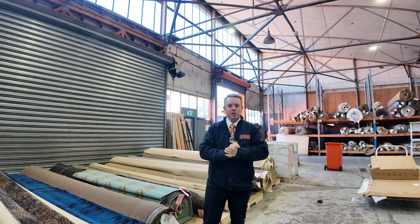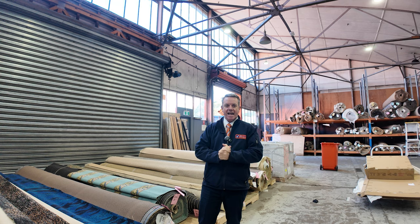G'day, I'm John from Fowles Auction Sales. I'm here to preview tomorrow's floor covering auction — that's Wednesday the 8th of May at 10am.